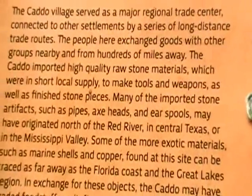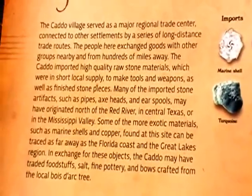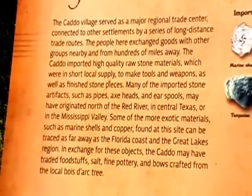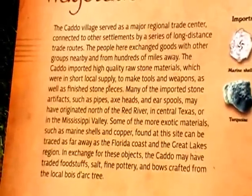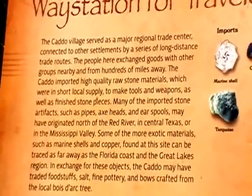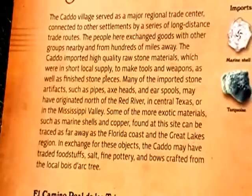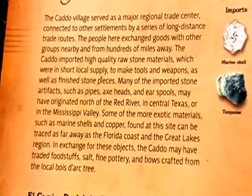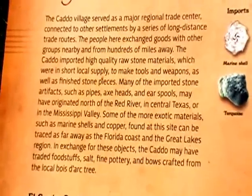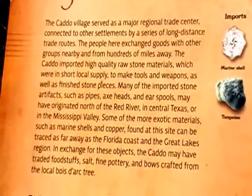The Caddo village served as a major regional trade center connected with other settlements by a series of long-distance trade routes. People here exchanged goods with other groups from hundreds of miles away. The Caddo imported high-quality raw stone material to make tools, weapons, and fine stone pieces. Many imported stone artifacts such as pipes, axe heads, and ear spools may have originated north of the Red River, in central Texas, or the Mississippi Valley.